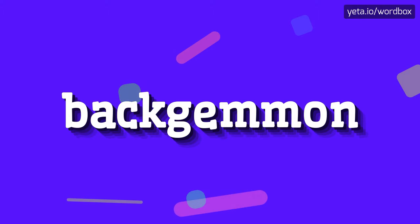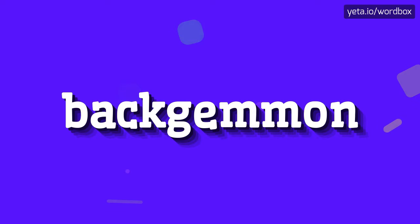Hello everyone! Thanks for clicking this video. Today I will demonstrate how to pronounce this word. Let's start.